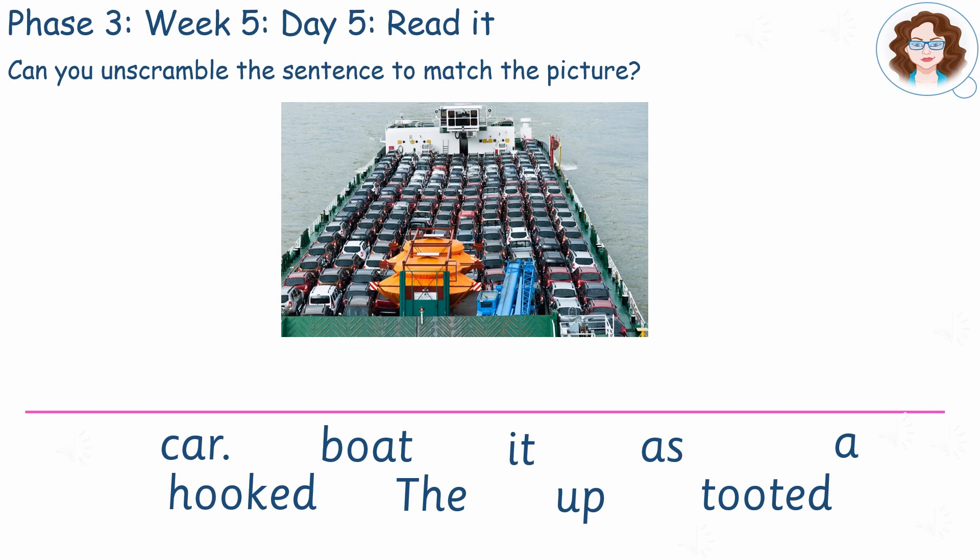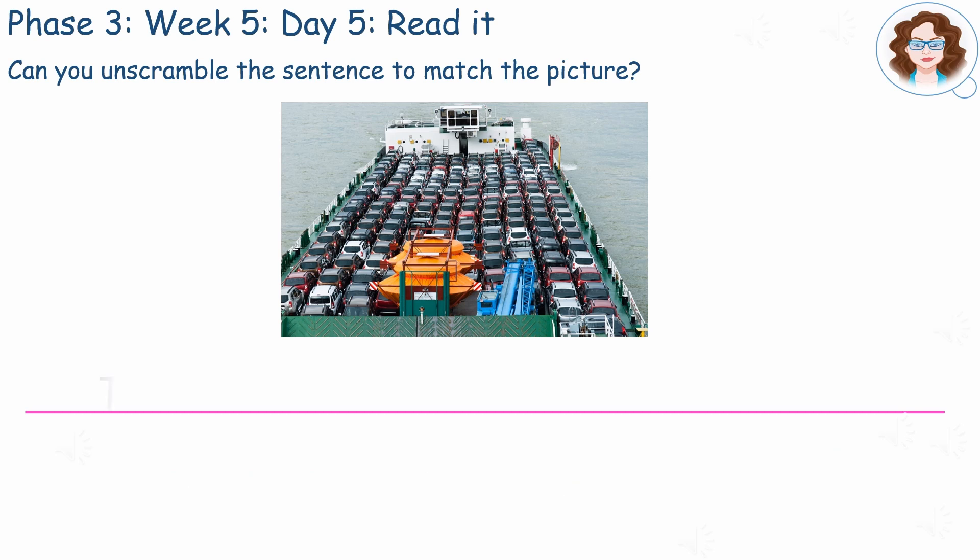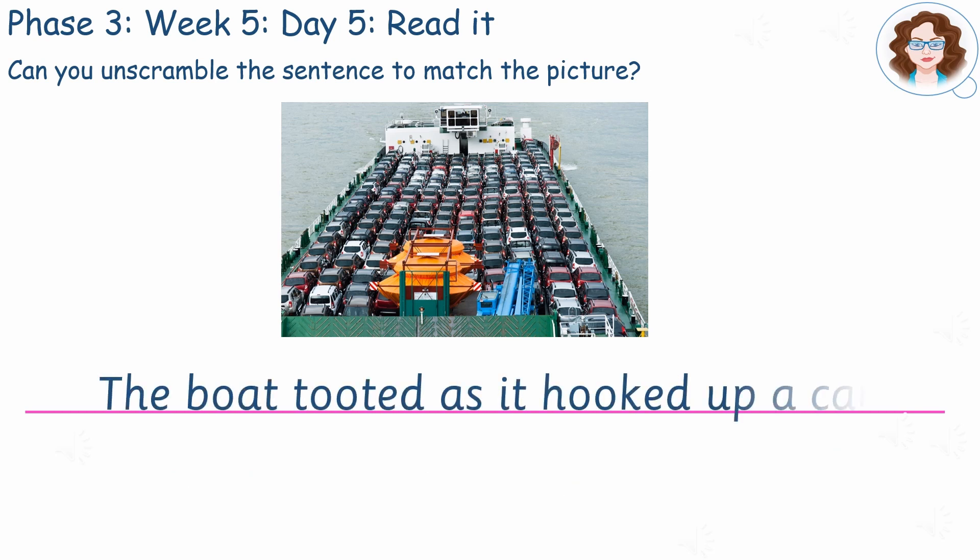Pause here. Did you read: car, boat, it, as, a, hooked, the, up, tooted? Did you manage to unscramble it like this? The boat tooted as it hooked up a car.